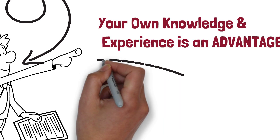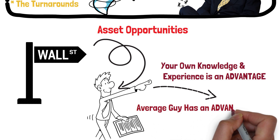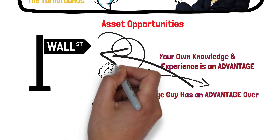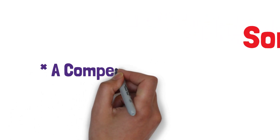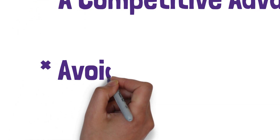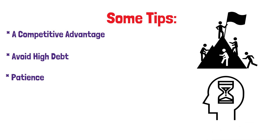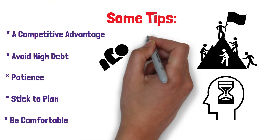Lynch believes the average person has an advantage over Wall Street because they can use their local knowledge to see things that analysts would miss. Asset plays are a great way to make money in the market, but you need a deep understanding of the company to find them. Lynch also shares tips for investors to get above-average returns: look for companies with a competitive advantage such as a unique product, low costs, or a loyal customer base; avoid companies with high debt levels and leveraged buyouts; be patient and wait for the right opportunities; stick to your plan and don't let emotions get in the way; and review your portfolio regularly to ensure you're still comfortable with the risks you're taking.